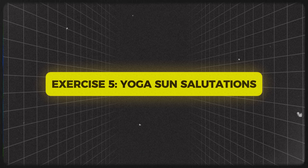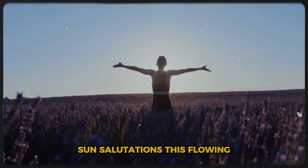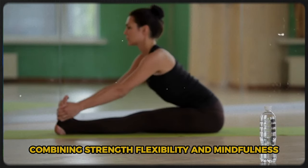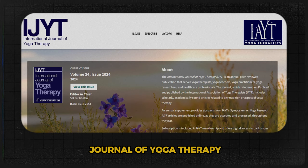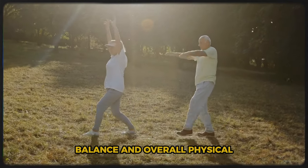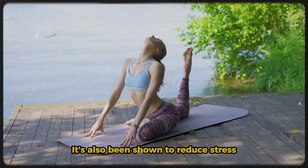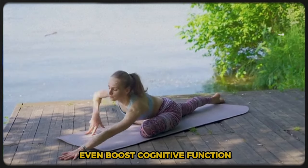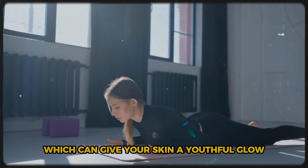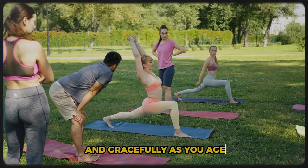Exercise 5: Yoga Sun Salutations. Let's slow things down and get our zen on with yoga sun salutations. This flowing sequence is like a full-body reset button, combining strength, flexibility, and mindfulness. Research published in the International Journal of Yoga Therapy shows that regular yoga practice can improve flexibility, balance, and overall physical function in older adults. The anti-aging benefits go beyond the physical — yoga has also been shown to reduce stress, improve sleep quality, and boost cognitive function. Sun salutations improve circulation for a youthful skin glow and help maintain spinal flexibility.